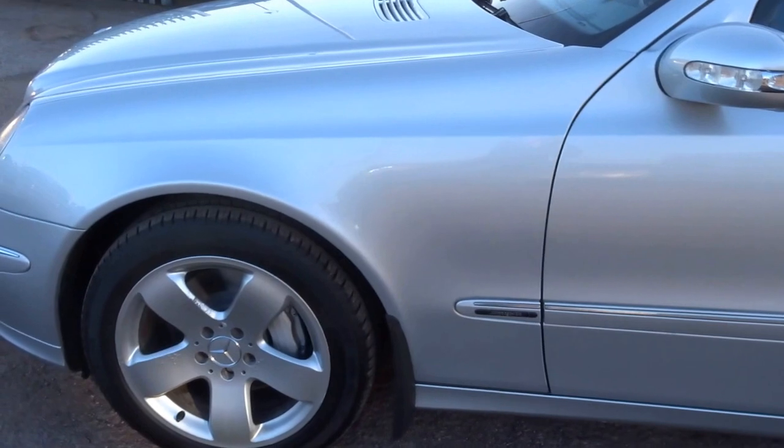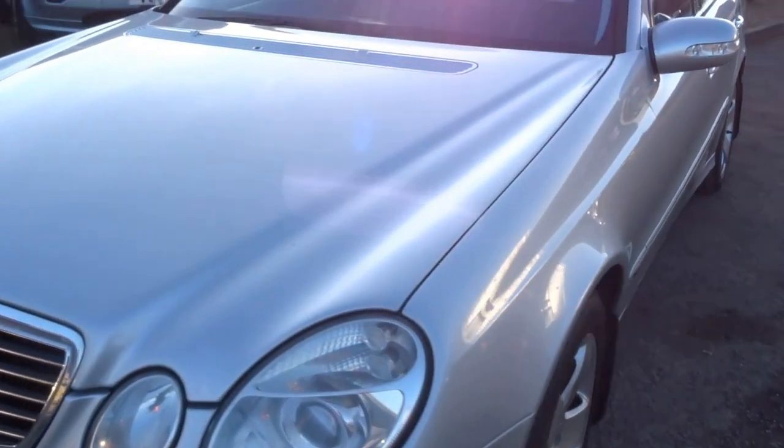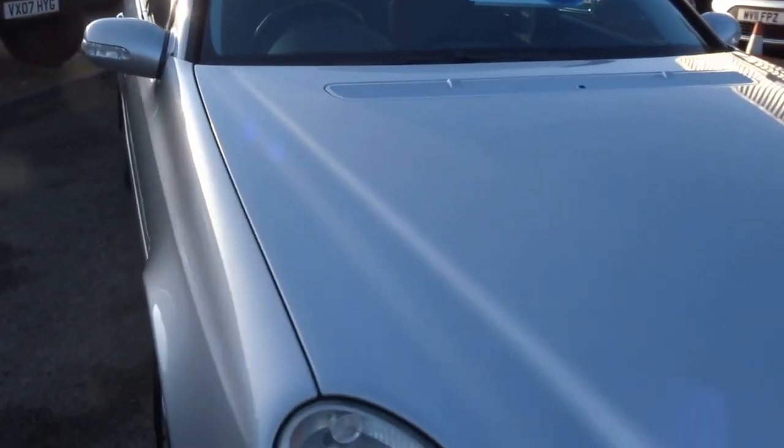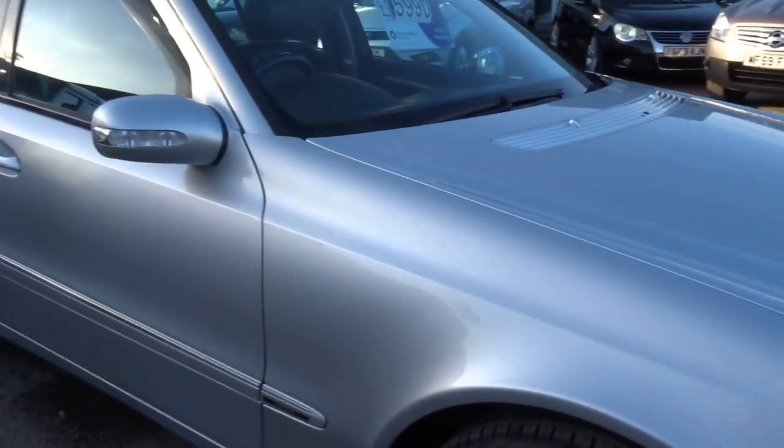It's a 2006 car, so just ten years old. The condition of this particular car is very good indeed. Insurance group 38, 148 mile an hour top speed, 228 brake horsepower with 220 foot pounds of torque.